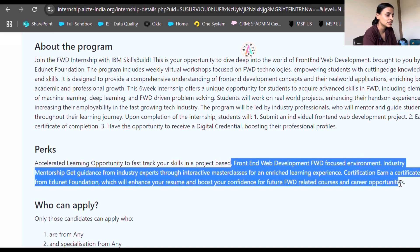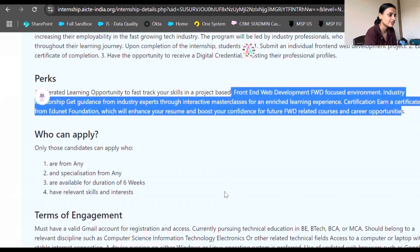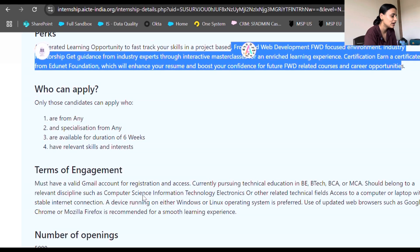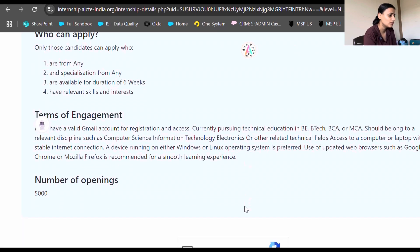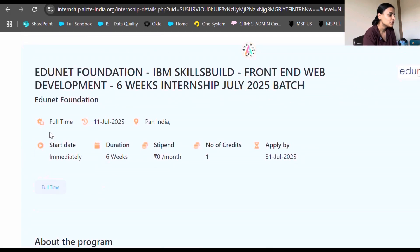This is a front-end web development focused environment with industry mentorship — you'll get guidance from industry experts through interactive masterclasses, which helps individuals gain real experience. Anyone from any specialization can apply and must be available for six weeks. You should currently have technical education in BE, BTech, BCA, or MCA, preferably in computer science or related fields. The number of openings is 5000, and this is a full-time internship.